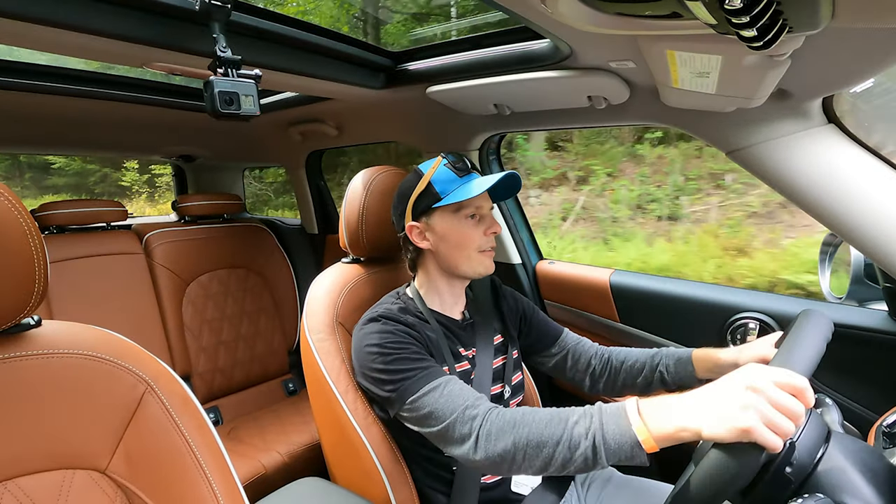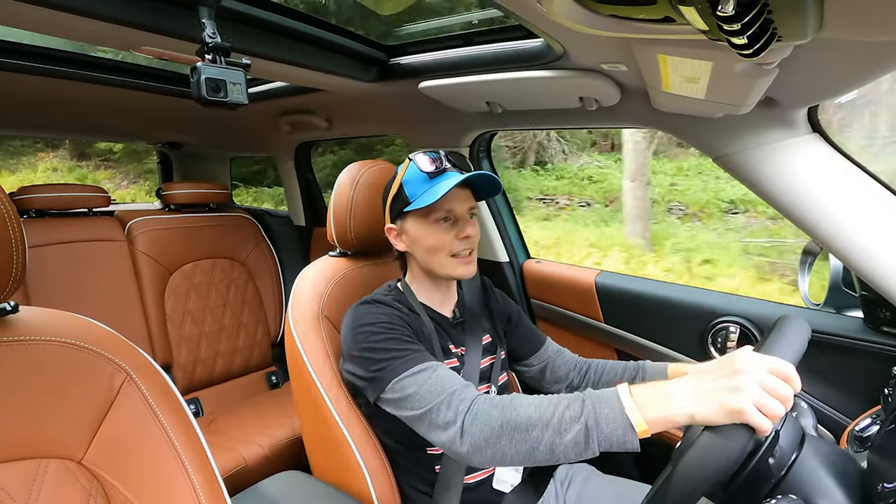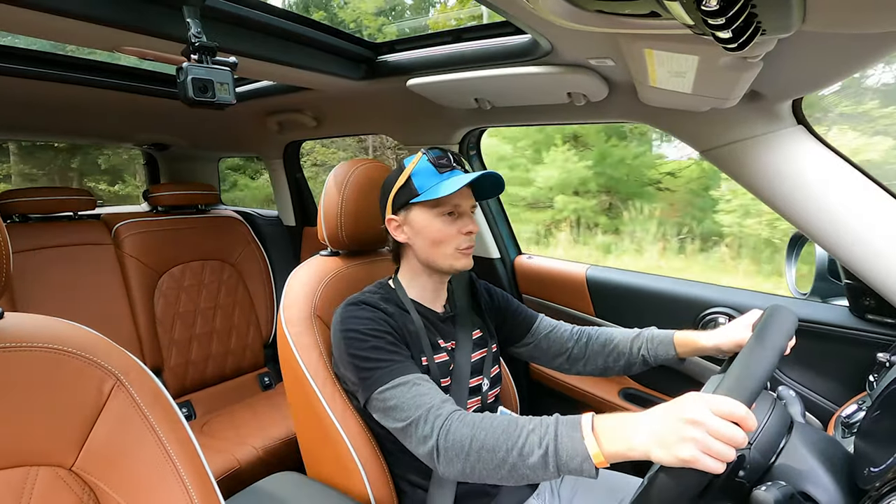It's a fun little piece of tech to have in the car. Now, being a Countryman it's bigger and heavier — it feels like it's got a little bit more body roll, but not too bad. It's still a Mini.